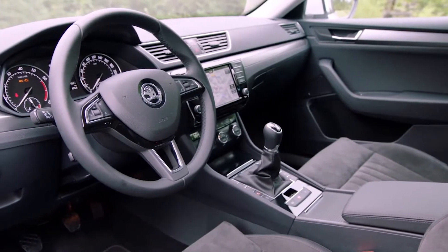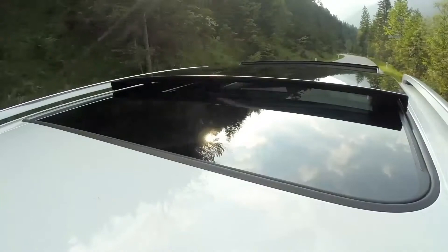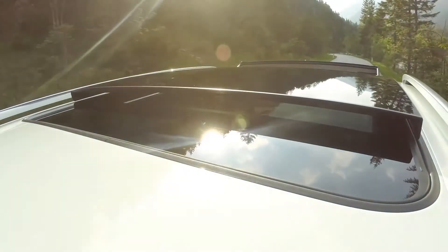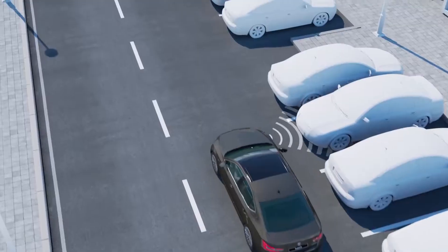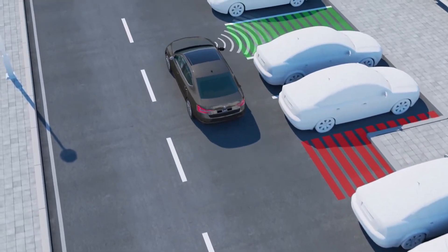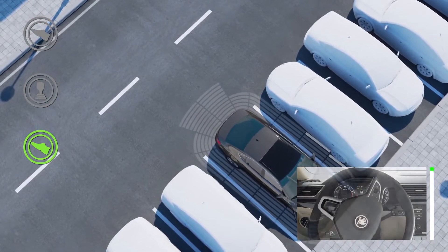Users of the new Superb Estate don't just get a lot of freedom, they also get plenty of comfort and ease of use. A so-called virtual pedal under the rear bumper allows the electric boot to open with a simple wave of the foot. And parking manoeuvres can be carried out on request using the latest generation of the parking steering assistant, Park Assist.